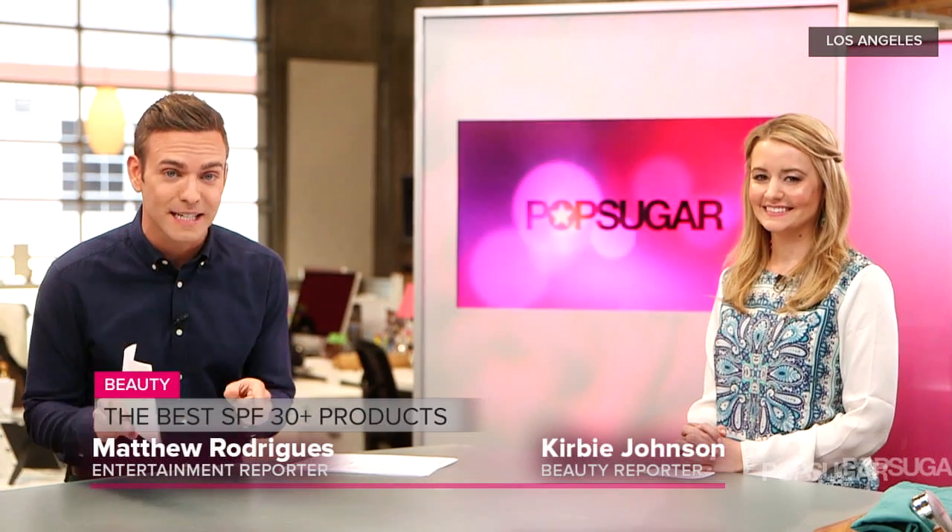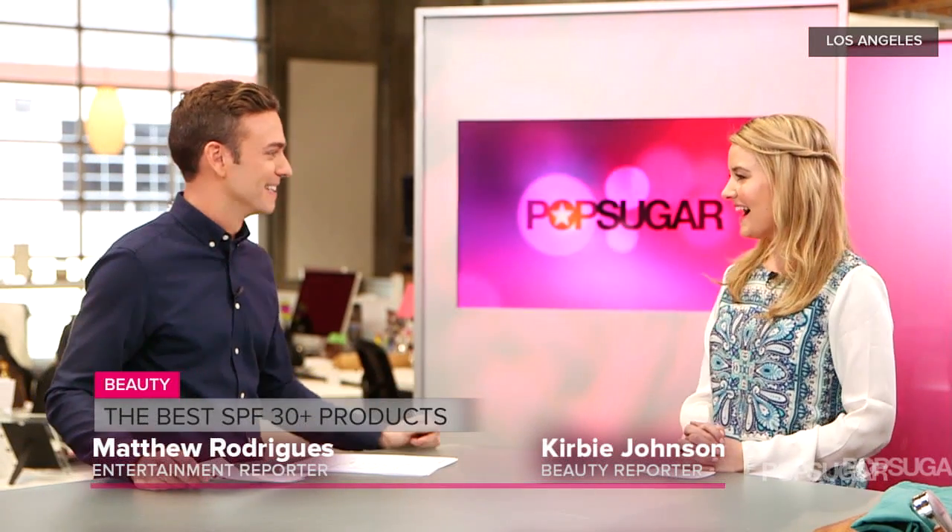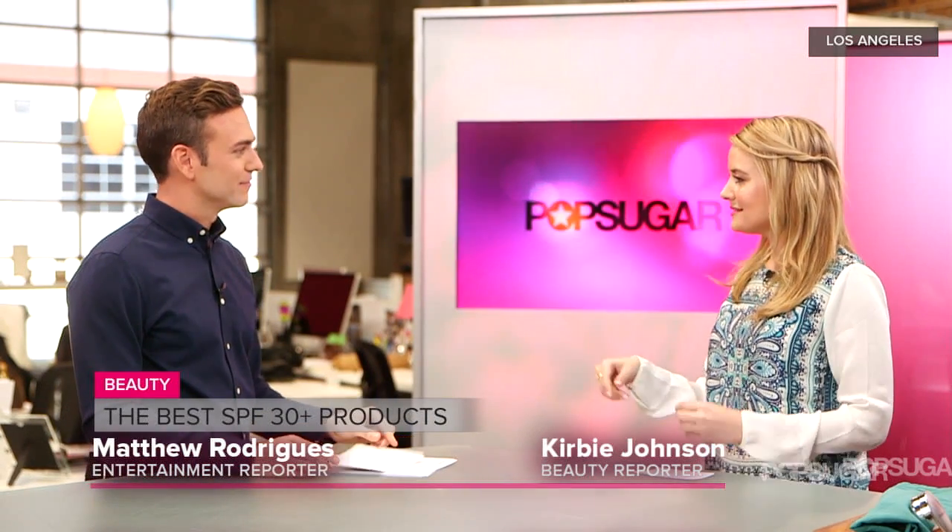Spring break is coming up and beauty reporter Kirby Johnson is here to show us the best products with SPF. SPF 30 is probably the lowest amount of SPF you need to really protect your skin since it is becoming spring and the sun is out shining, at least here in Los Angeles.